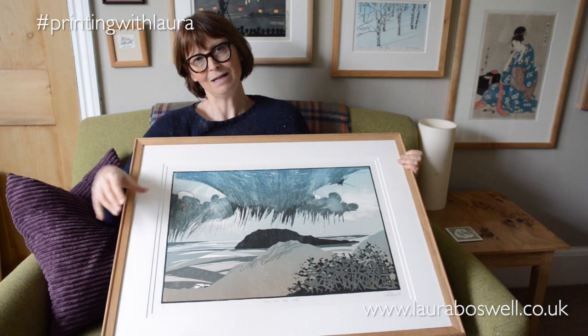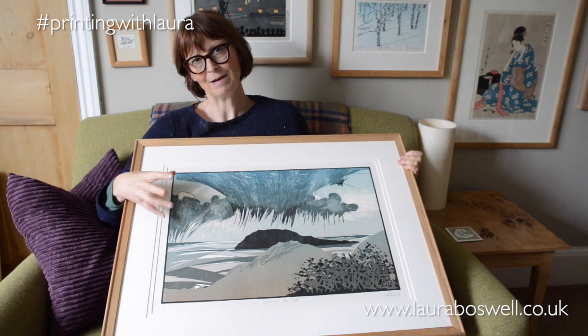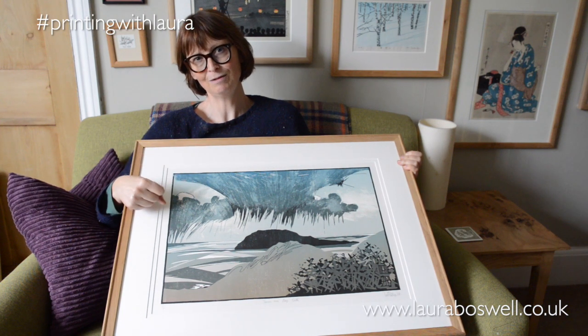Thank you for joining me for this little video about turning points, and I hope you'll join me for the next one.